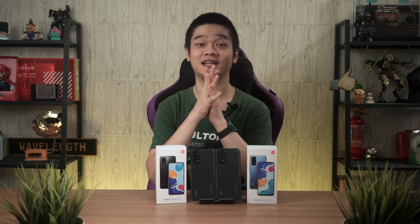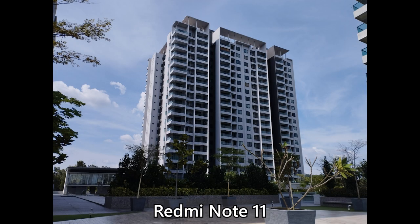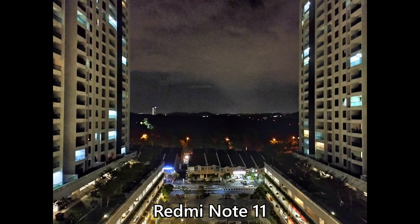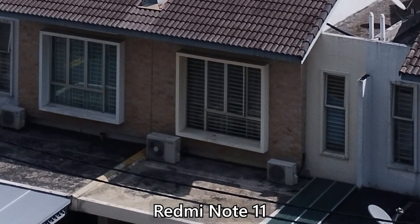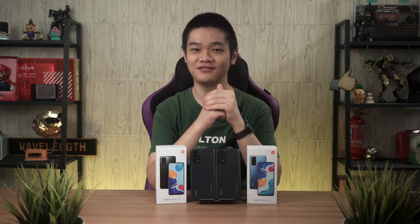The Redmi Note 11's 50MP main camera can take some good-looking pictures outdoors, even though the white balance is totally off. Indoor shots are fairly decent, granted the big glass door was open at the time, and when night falls, the images are quite horrible. When we switched to the 50MP mode and took the same pictures, the images don't look particularly good when zoomed in. While it is indeed a 50MP picture, most of the finer details are just gone.